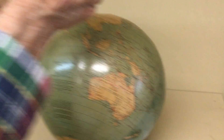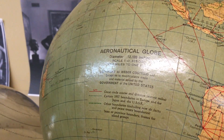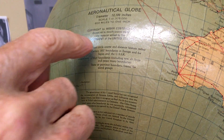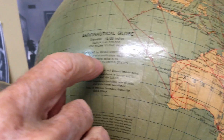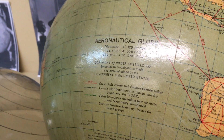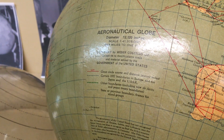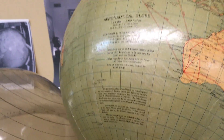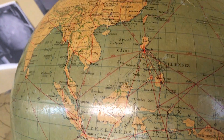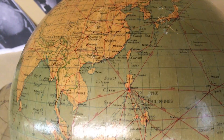There are several places where they note additions — copyright by Weber Costello, but material added by the government of the United States. So it's actually a one-of-a-kind globe, the kind that would go in the Library of Congress.